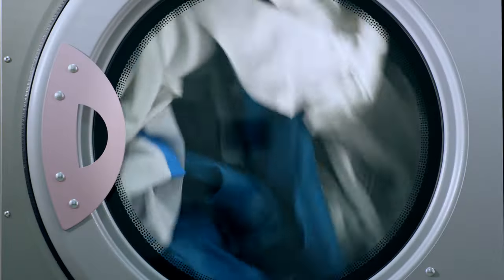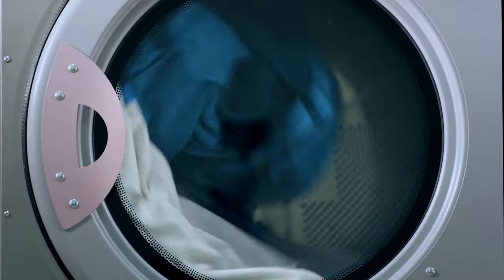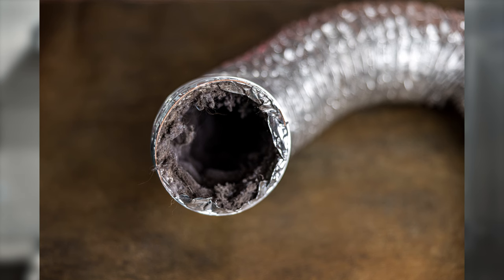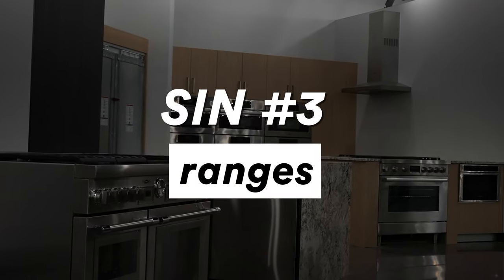Instead of running for an hour, the dryer runs for three hours to dry a load — that really affects the machine. Also, most manufacturers recommend you have your venting cleaned in your home about every seven to ten years. If you haven't had your venting cleaned, hire a cleaner to come out and do it. That will allow the unit to breathe easier and last longer.